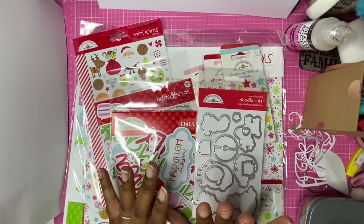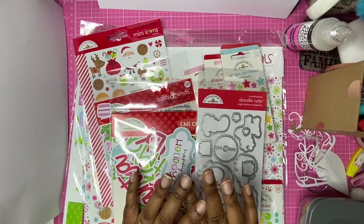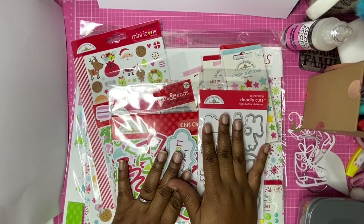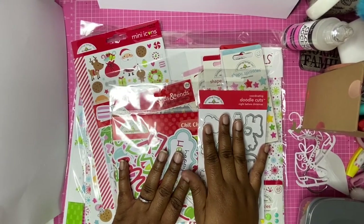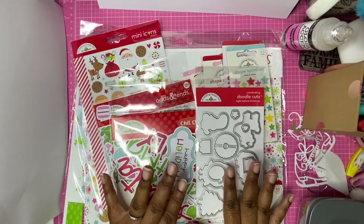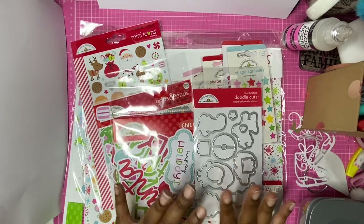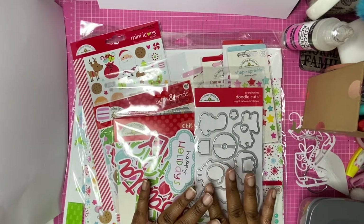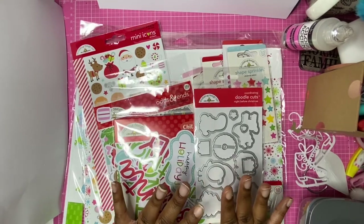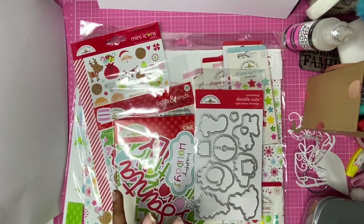Hello everyone! A big warm welcome to all the new subscribers — I've seen you and thank you for the lovely messages. I'm really excited that the channel is growing. Today I have some new products that I have in my store. For those of you who don't know, I have a paper craft store — it's new, hasn't been long since I started, but I have lots of lovely products. Please go along and check it out; the details are in the description below.